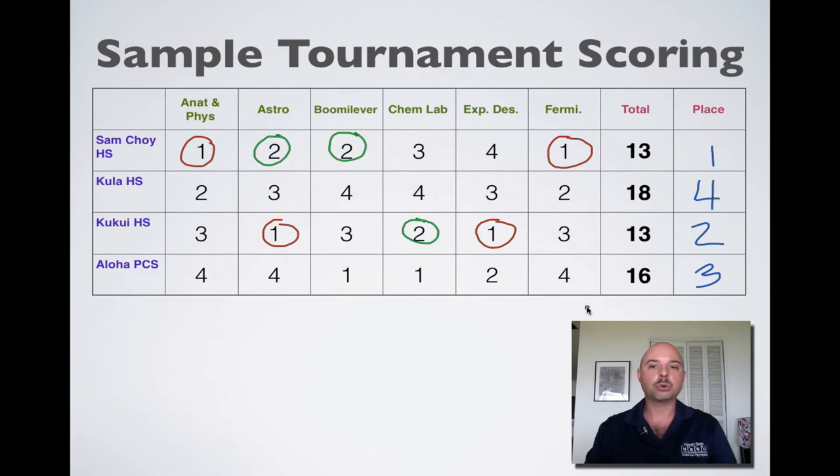Once again, if this was a regional tournament, that would mean Sam Choi, Kukui, and Aloha PCS would go on to the state tournament. And Sam Choi, if this was a state tournament, would qualify to go to the national tournament.